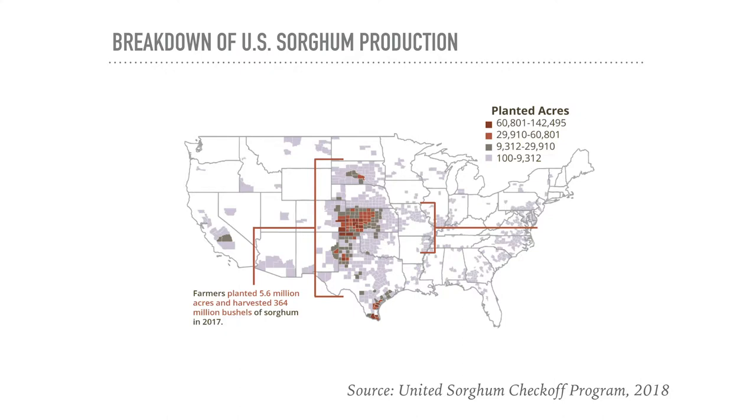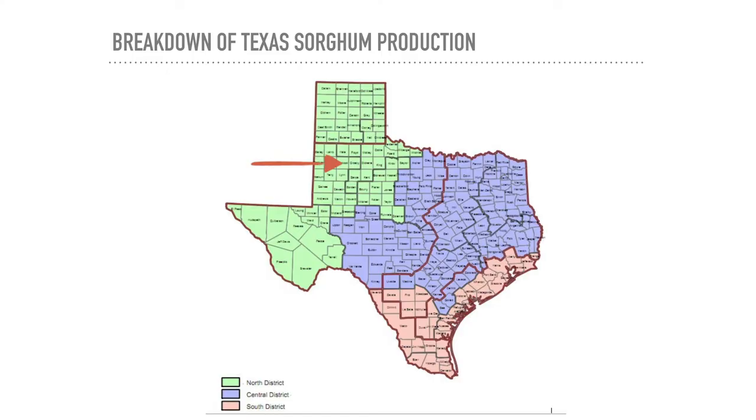Sorghum is grown pretty much right in the middle of the country, starting all the way down in South Texas and going up to the border with Canada, but with most concentration in Kansas and into Nebraska. Texas is such a big state—a grower from South Texas mentioned it was a seven-hour drive to this meeting today. The state is broken into three regions: the south, the central region in blue, and the northern region in green, where I farm up in the Panhandle.